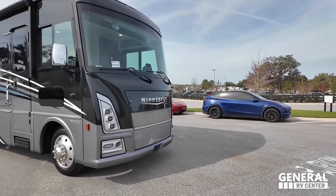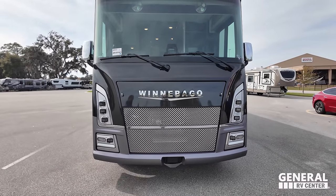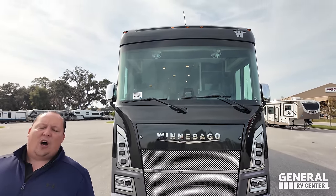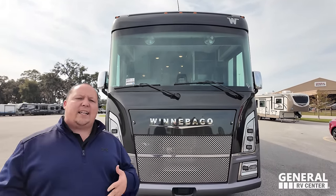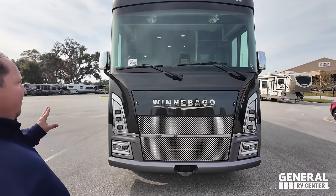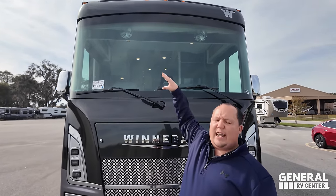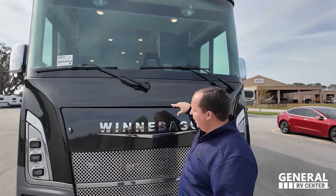The model is the Winnebago Adventurer 35F. Tip-to-tip length is 35 feet 10 inches. This has a 74-gallon freshwater tank, 51-gallon gray water tank, and 63-gallon black water tank. This is a great motorhome with those tank sizes for full-timing. Nice big tanks, big quality motorhome. Winnebago has really stepped it up this year. Look at the nice big windshield.